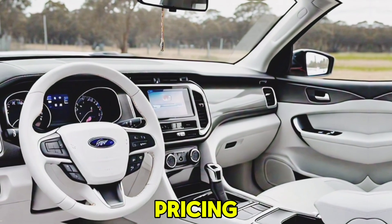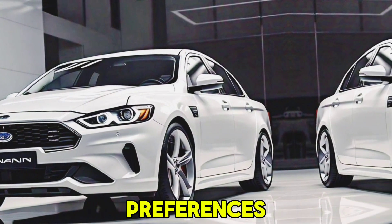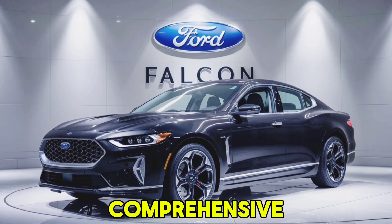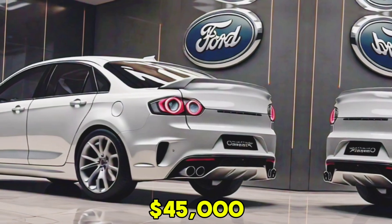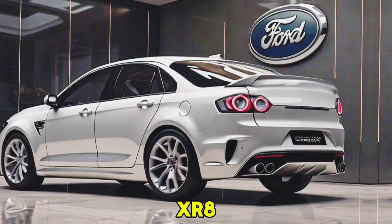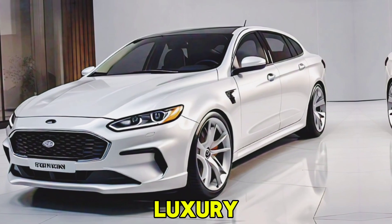The 2026 Ford Falcon comes in several trim levels to cater to different budgets and preferences. The base model starts at $35,000 and includes a comprehensive list of standard features. The Falcon GT is a mid-level trim priced at $45,000, adding sportier design elements and additional technology. The Falcon XR8 is the top-tier model starting at $60,000, offering the full suite of performance and luxury features.